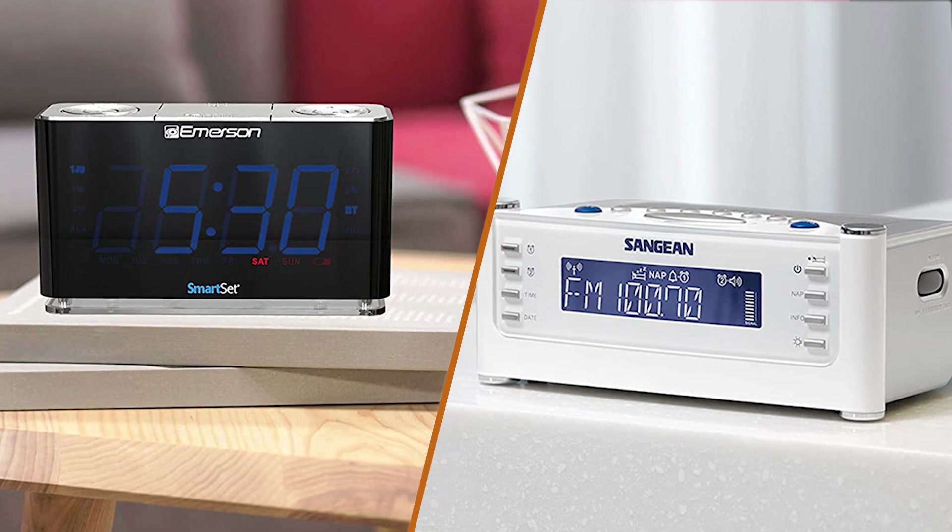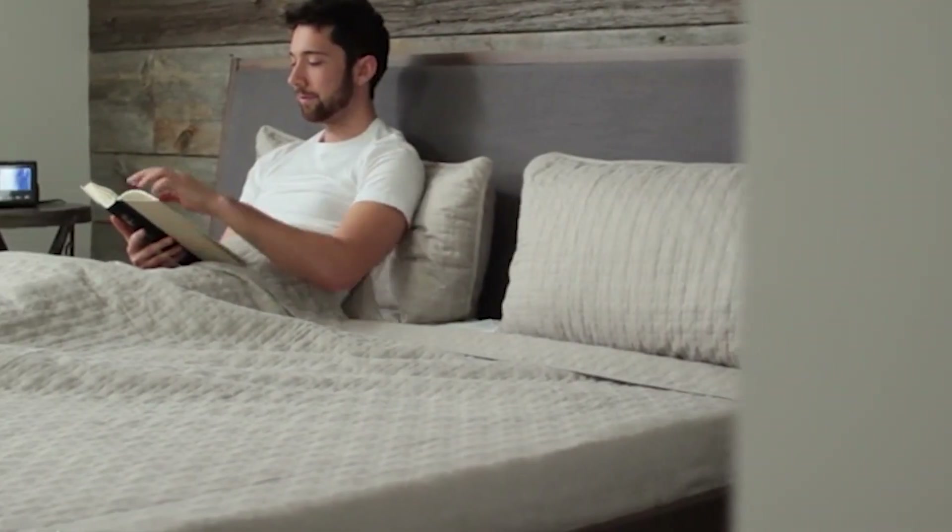In this video, we'll be comparing the features, pros and cons of clock radios and alarm clocks to help you decide which one is the best fit for your needs. Let's get started!